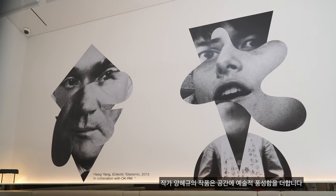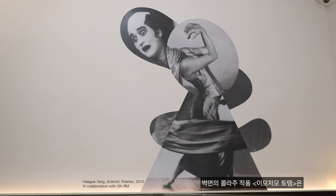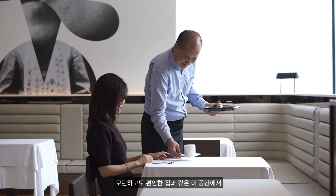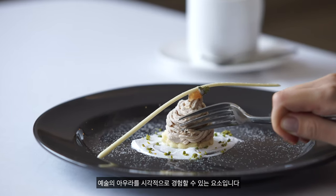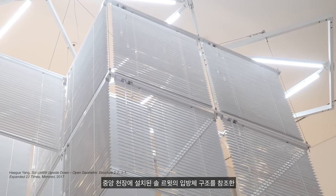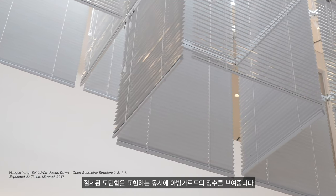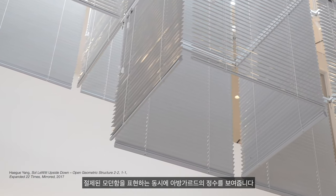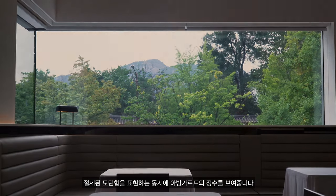Displayed on the walls is a partial rearrangement of Yang's eclectic totemic created in 2013, which adds a unique artistic atmosphere to the dining area. Yang's installation from her Soluit Upside Down series is seen suspended from the ceiling. The work refers to the geometric structures of Soluit, juxtaposing restrained modernism and distillation of the avant-garde.